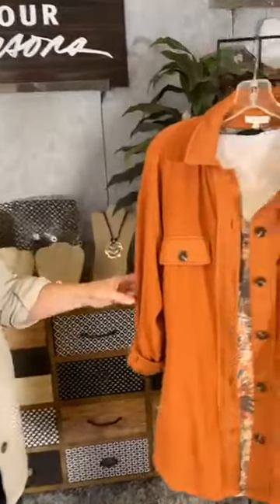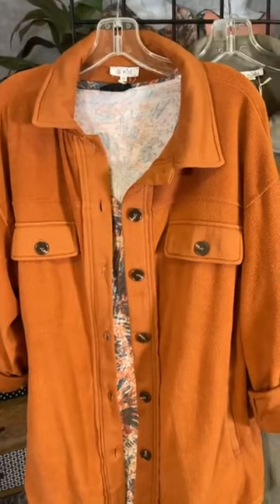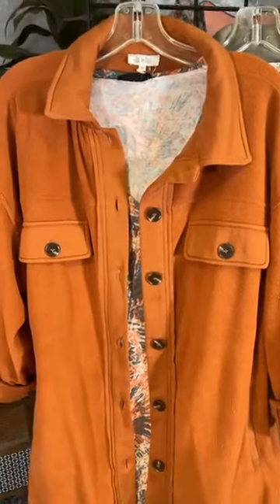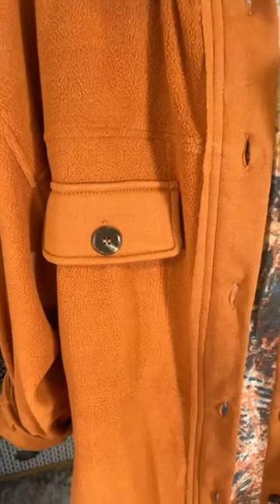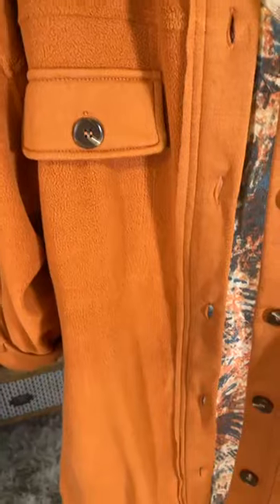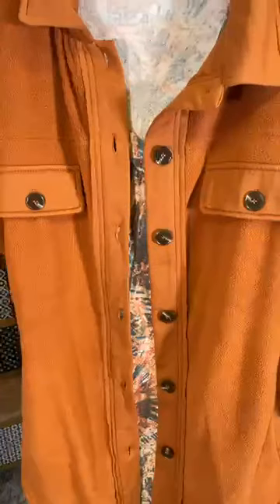Let's look at the other colors in this great shirt jacket called a Shacket. This is a beautiful terracotta color — I just love this color for fall. You can layer this with so many really great tops underneath. It's going to definitely keep you warm on those cool mornings and cool evenings, and it's just a great, fun style.